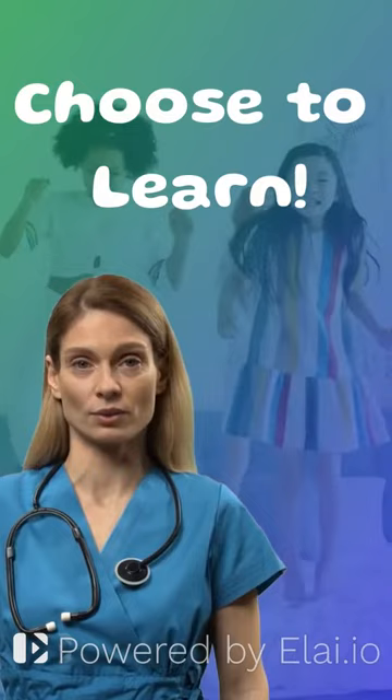Learn more. Visit ecologyformovement.com or movementislearning.com. Discover. Adapt. Achieve. I'll see you next time.